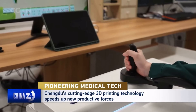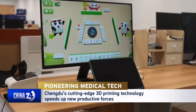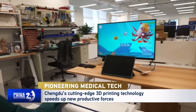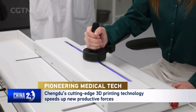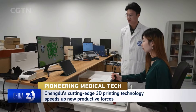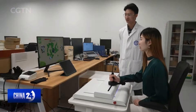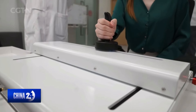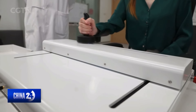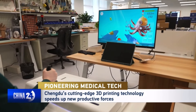Besides the 3D plaster casts, this rehabilitation robot featuring Mahjong and other interactive games aids in upper limb recovery. You can start by pushing it forward — controlling the hand to shuffle the cards — fully mobilising the patient's initiative. By changing the difficulty, the level of resistance adjusts based on the personalised needs of the patient.